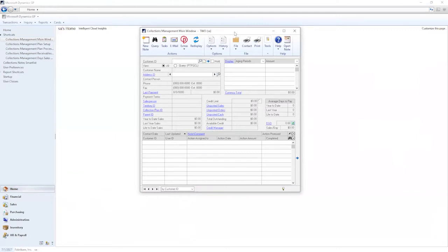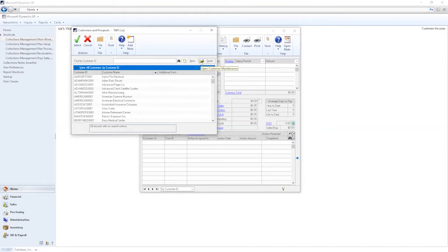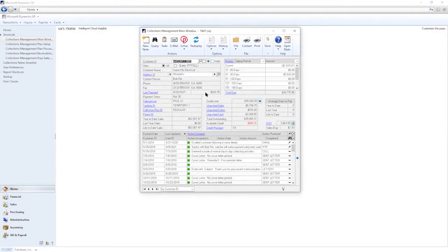Let's start with the collections main window — the starting point for most collectors. I want to show you the importance of the fields in this window. By selecting a customer using the magnifying glass or customer list, it shows all customers in GP. Let's choose Aaron Fitz Electrical. It pulls open all of those customer details. A lot of this information is being pulled right from core GP. There's a lot of decentralized information in GP today, and what we did here is centralize the important collection information in one main window.